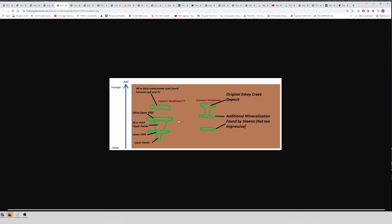Up in the north we know there's a stacked system, and down at TV and Jeff we know there's a stacked system — multiple events all the way from north to south. One might expect that the area between also saw multiple events. Even further south, they've confirmed the presence of contact mudstone-aged rock. You can assume that even further south than TV and Jeff, that area was also underwater and probably produced VMS deposits — all tying together to form an even more prospective picture of the whole district.